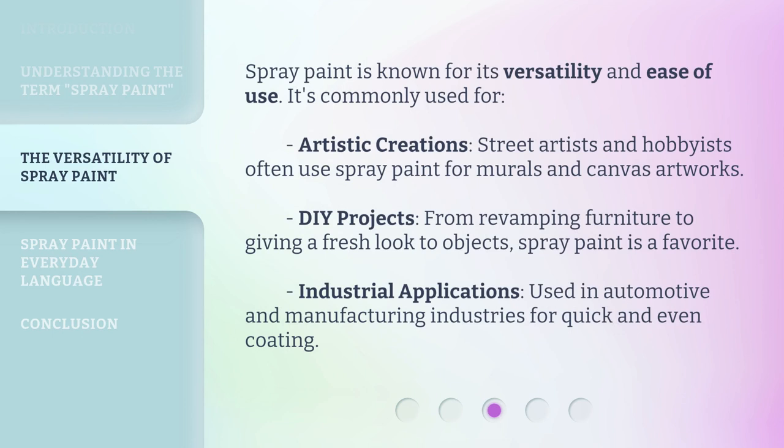Spray paint is known for its versatility and ease of use. It's commonly used for artistic creations — street artists and hobbyists often use spray paint for murals and canvas artworks. DIY projects: from revamping furniture to giving a fresh look to objects, spray paint is a favorite. Industrial applications: used in automotive and manufacturing industries for quick and even coating.